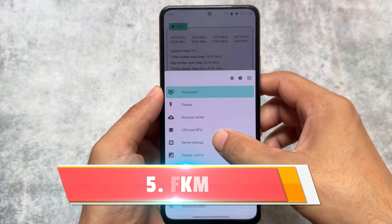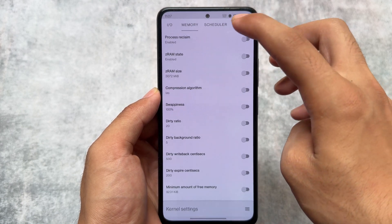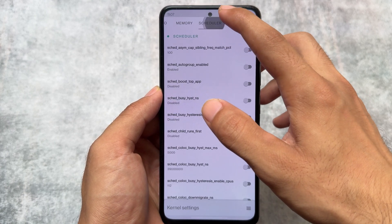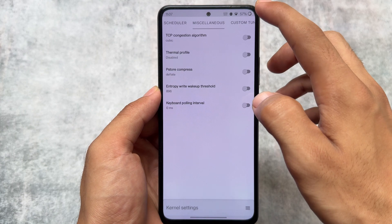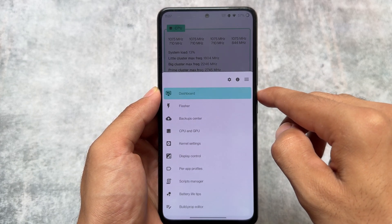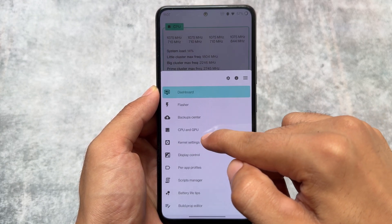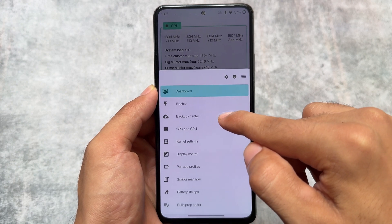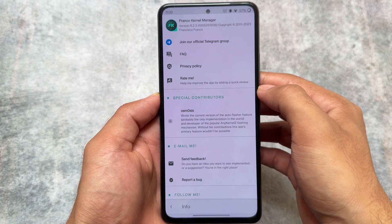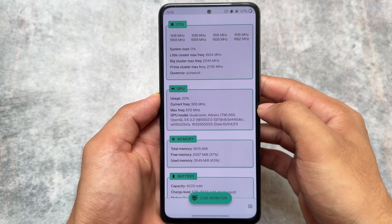Last but not least is FKM — Franco Kernel Manager. The app is not free; it's available on the Google Play Store as a paid app, but it's quite worthy even in 2024. If you're using a custom kernel, this app is a great choice. You can configure a lot of things on your device, explore and test features included in custom kernels, and it also shows you useful battery stats.